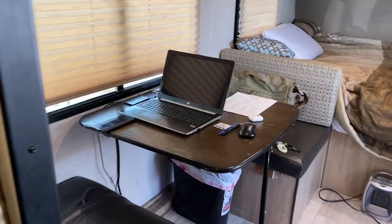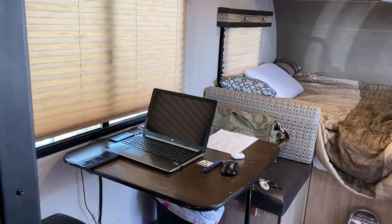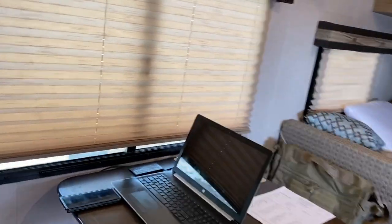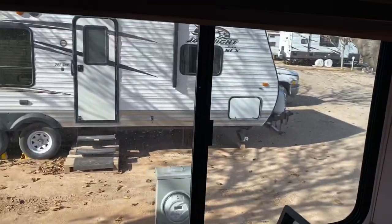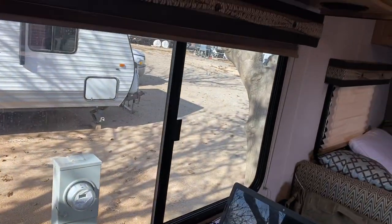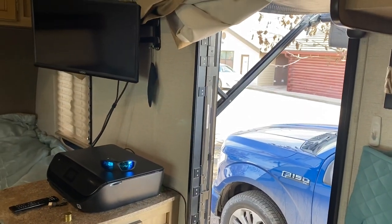That's where I sit and work, make videos, do estimates, and do all my work right there. My neighbor's place is next door. You can see it's just all dirt out here — except for maybe two RV parks, everything is dirt out in this town.